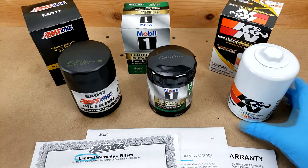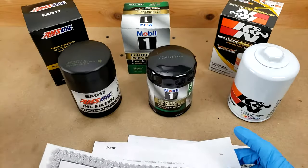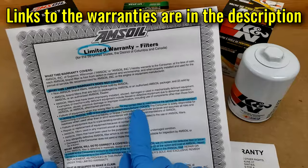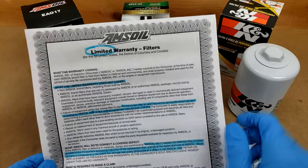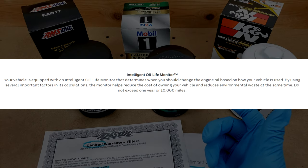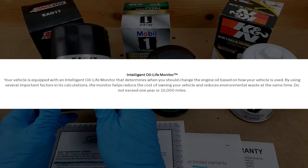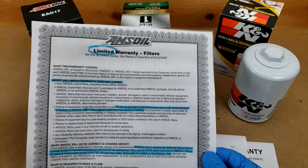It sounds like K&N is slacking a little bit there, but then I got reading into some of the warranties that these filters come with. Amsoil's limited warranty does not cover the filter if it's used beyond the service life recommended in writing by Amsoil or the OEM. I looked up the Ford recommended interval for the 2021 F-150 on their maintenance website, and it says do not exceed 10,000 miles or one year. So this 25,000 mile guarantee doesn't mean much when their warranty says it's capped to 10,000 per Ford's recommendation.